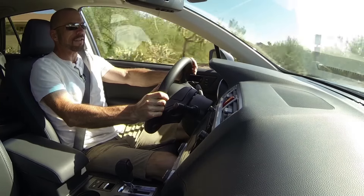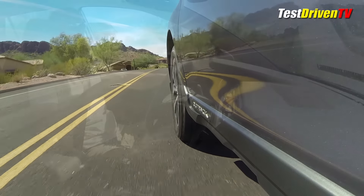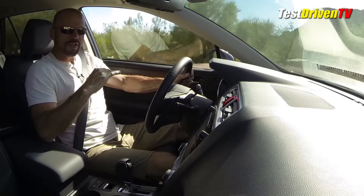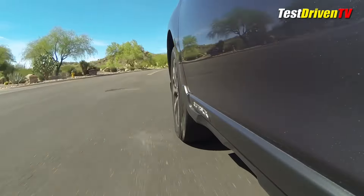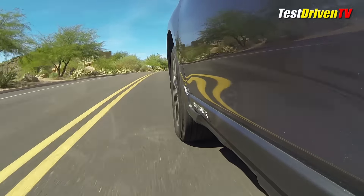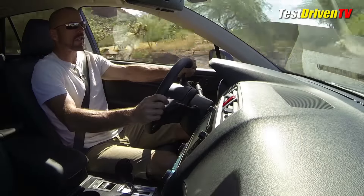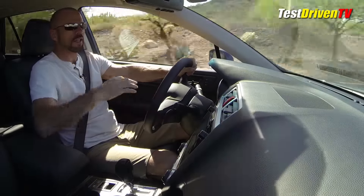On the topic of handling, this rides and drives very much like the car it's based on. It's got a nice quiet, stable, solid ride — sprung pretty stiffly, but not so stiff that it rides rough. That means it's pretty sharp when you throw it into a curve. There's fully independent front and rear suspension — no twist beams or anything like that.